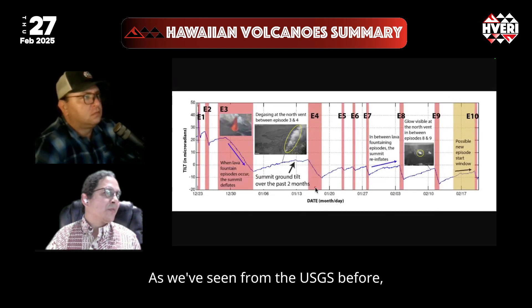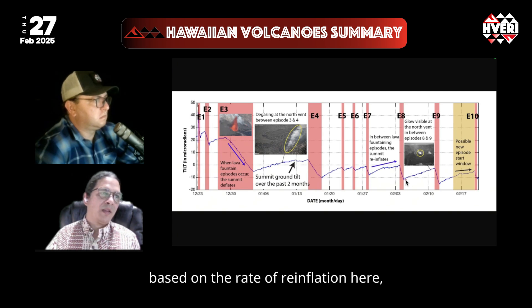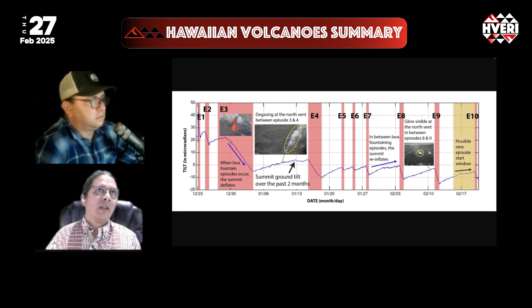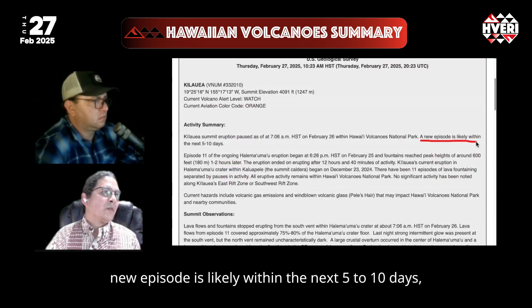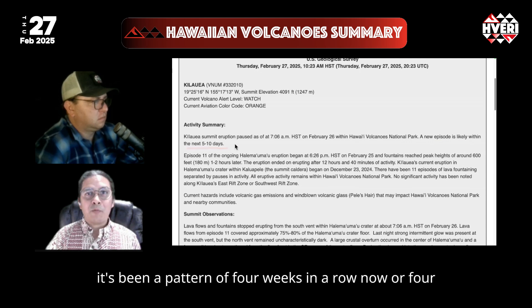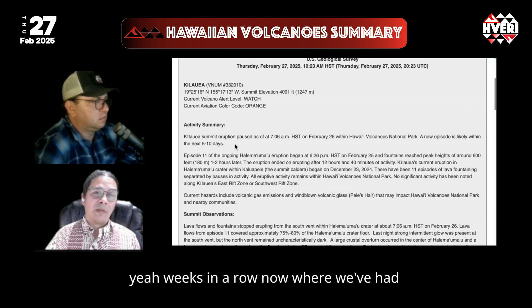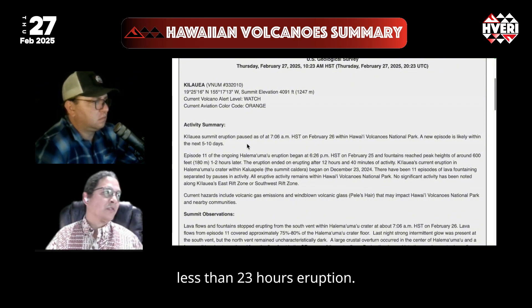As we've seen from the USGS, they're able to offer brackets of expected times for eruptions based on the rate of reinflation. Today's forecast is that a new episode is likely within the next five to ten days. It's been a pattern four weeks in a row now where we've had between five and seven day pauses following eruptions of less than 23 hours.